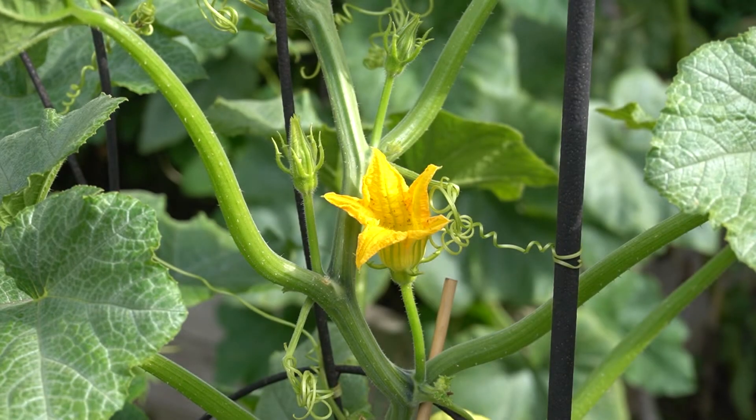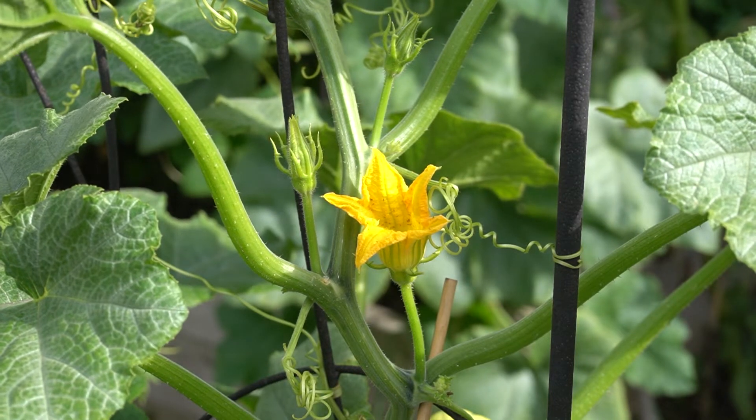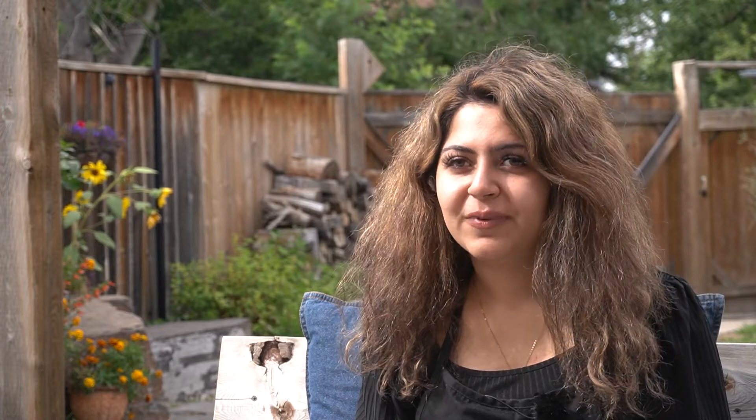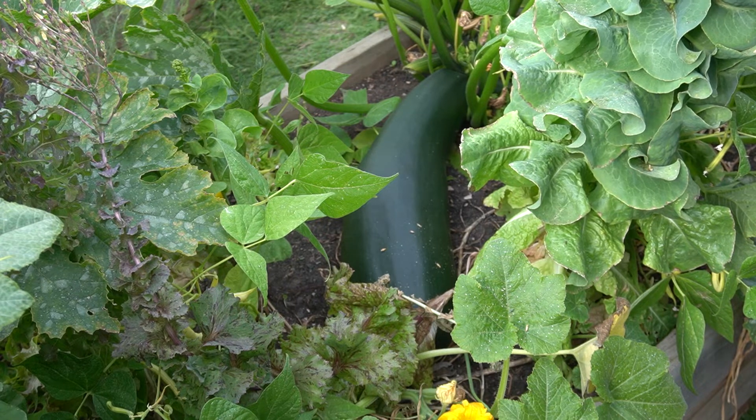Now that we know how to identify pest damage through leaf signatures, we can figure out exactly what's happening in our gardens. The best pest management strategy is prevention — suiting and booting your garden to keep the good bugs in and the bad bugs out. Join us next time where we'll be discussing more planting strategies to keep your garden as pest-proof as nature allows.